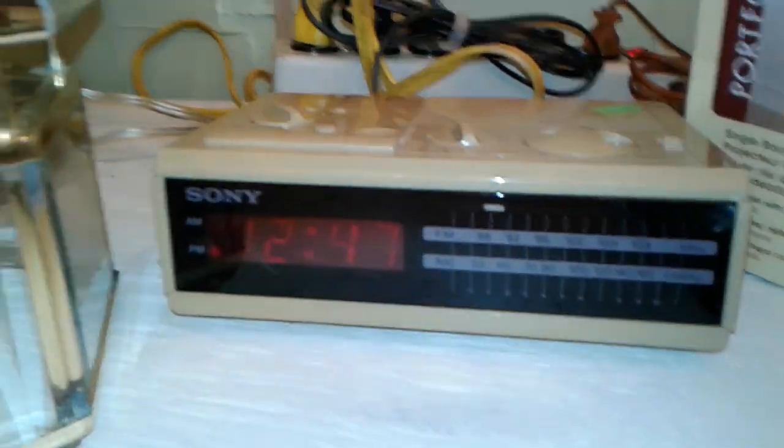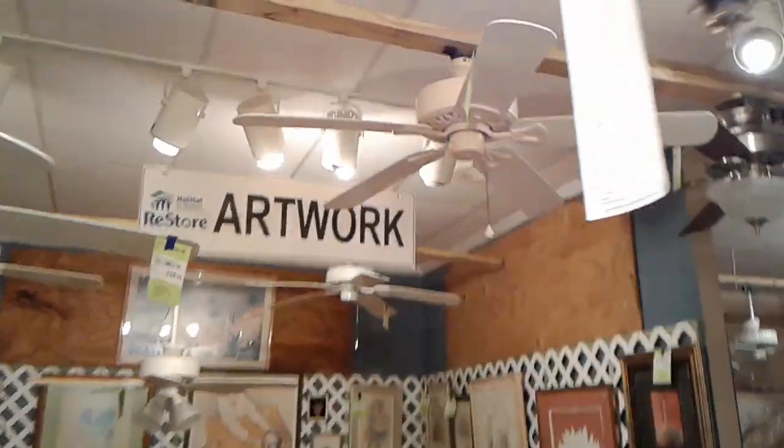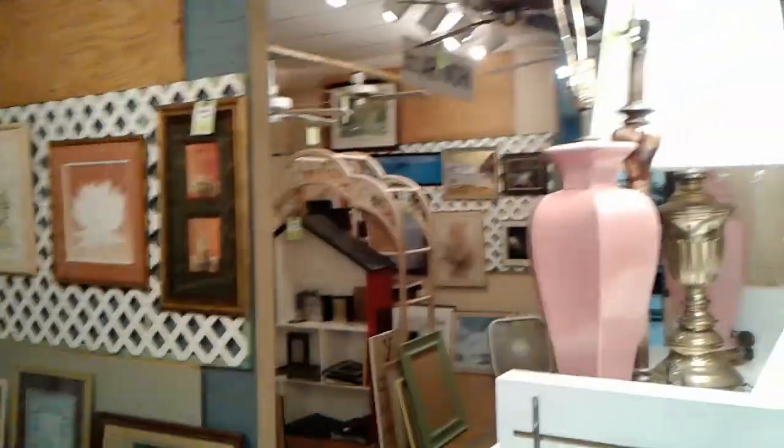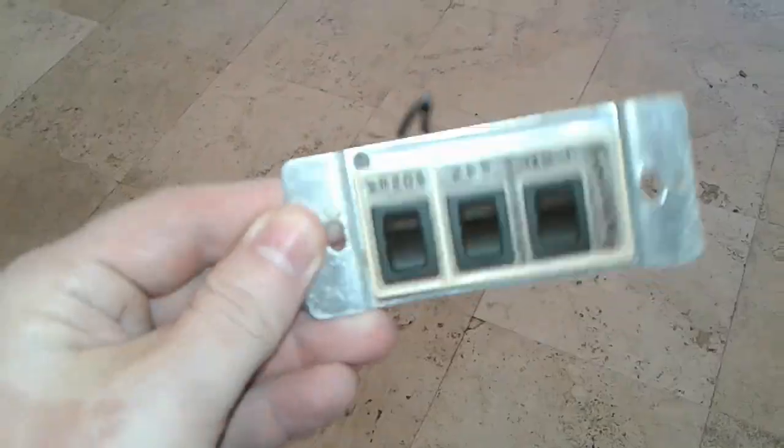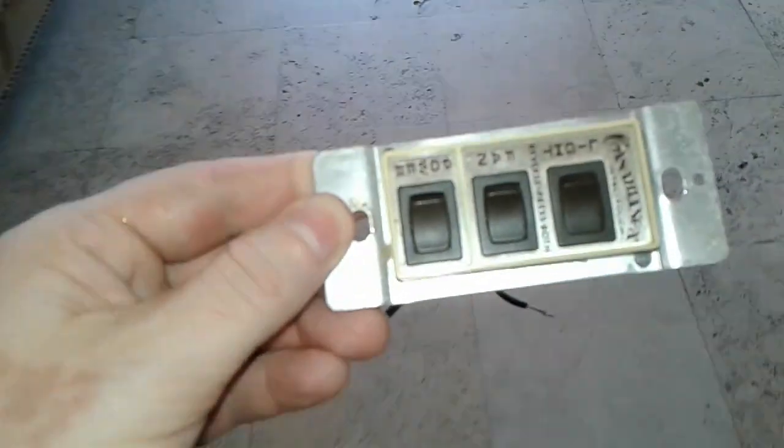Nice alarm clock there. There you have it. A waste of time to come to these places. But I did buy this — IntelliTouch. Casablanca IntelliTouch for $0.50.